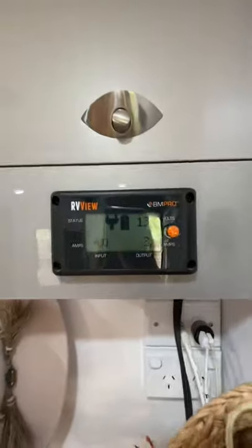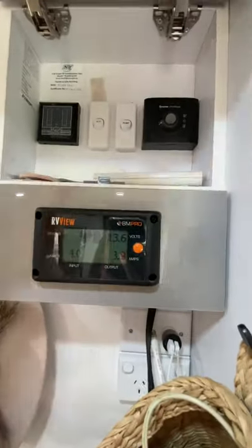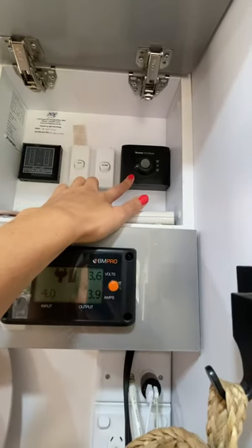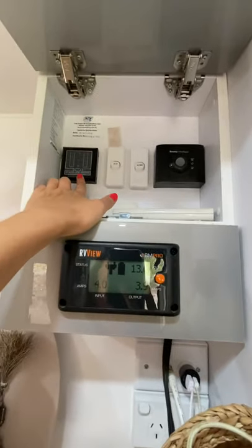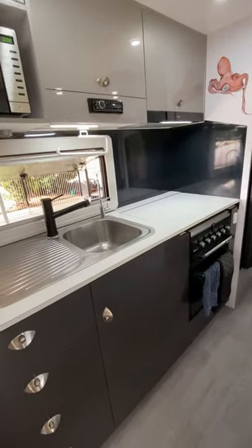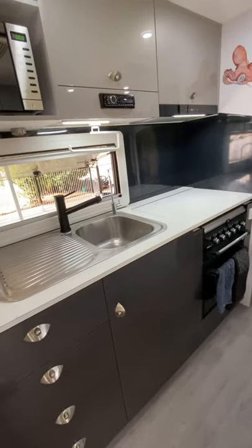We have a control panel that shows us what our voltage is doing. Then we've got our pump system, air conditioning controls, water heater system, and water level indicator. We've got two 90-litre water tanks and one 90-litre grey water tank — it's everything a family could desire.